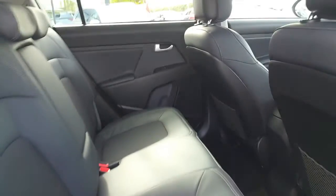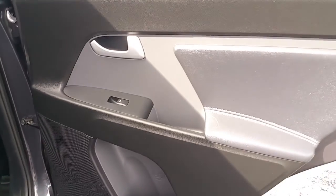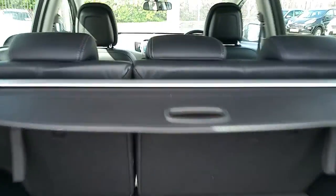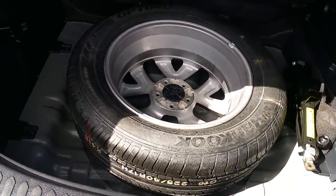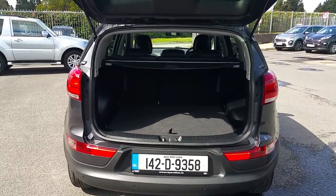The excellent condition of this car continues into the rear, with electric windows also in the rear. Spacious interior and a full size spare wheel in brand new condition.